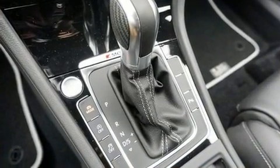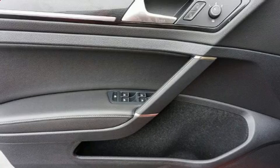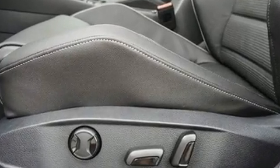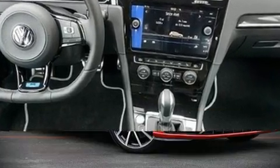Audio features include a CD player with MP3 capability, steering wheel mounted audio controls, and nine speakers, providing excellent sound throughout the cabin. In the event of a rollover collision, side curtain airbags provide additional protection for outboard seated passengers.